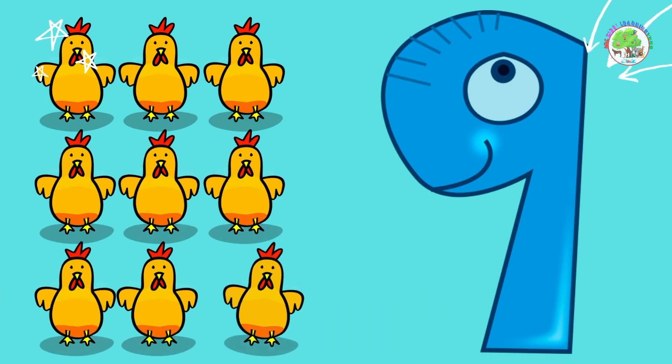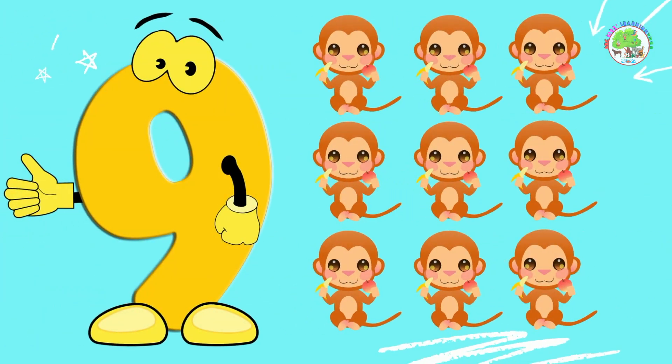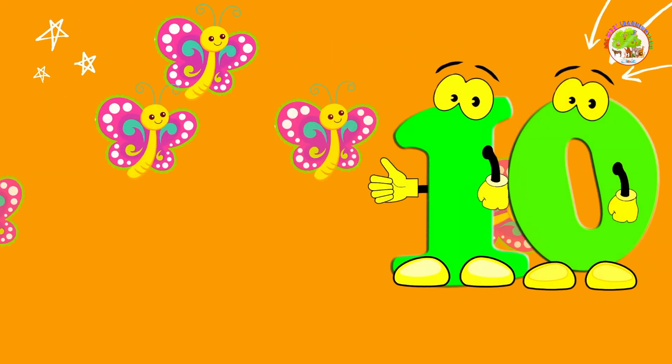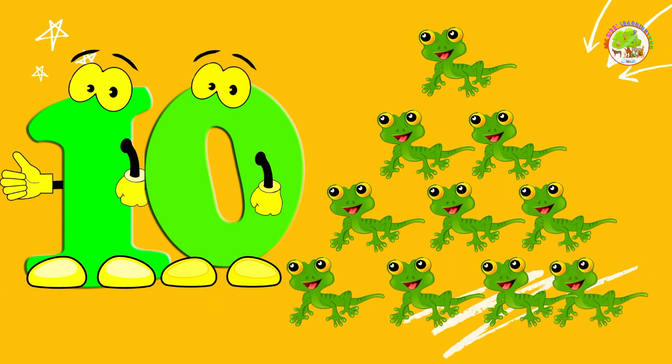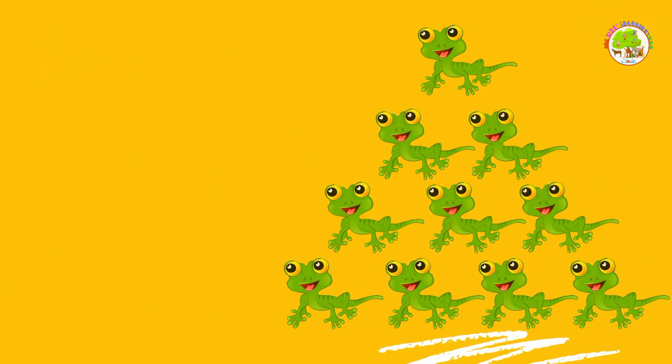9 chickens. 9 monkeys. 10 butterflies. 10 lizards. Well done!